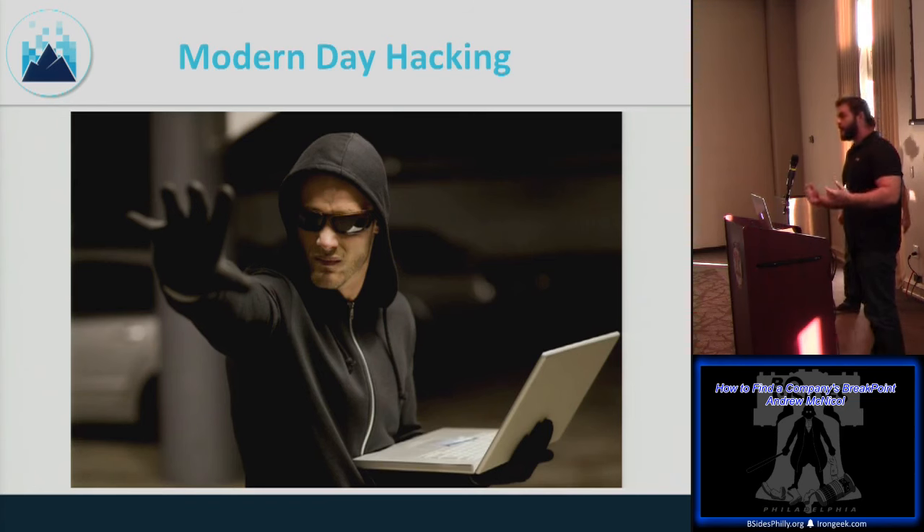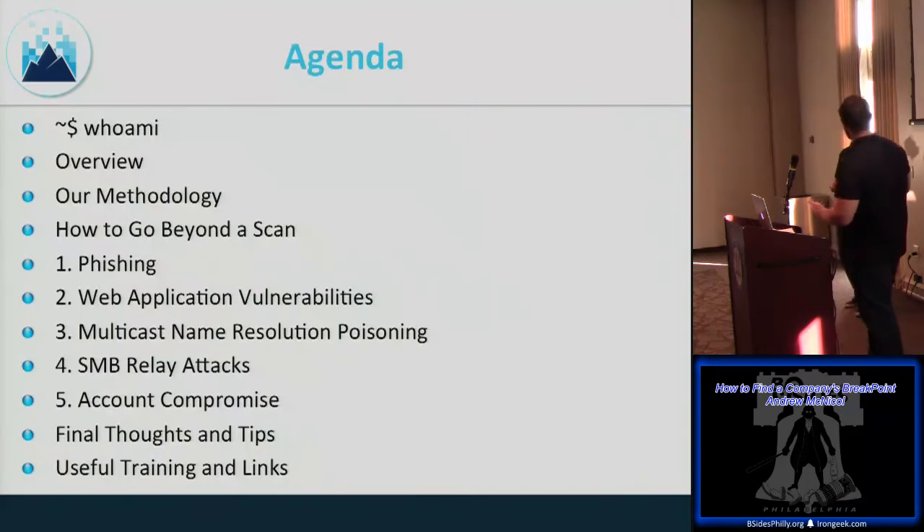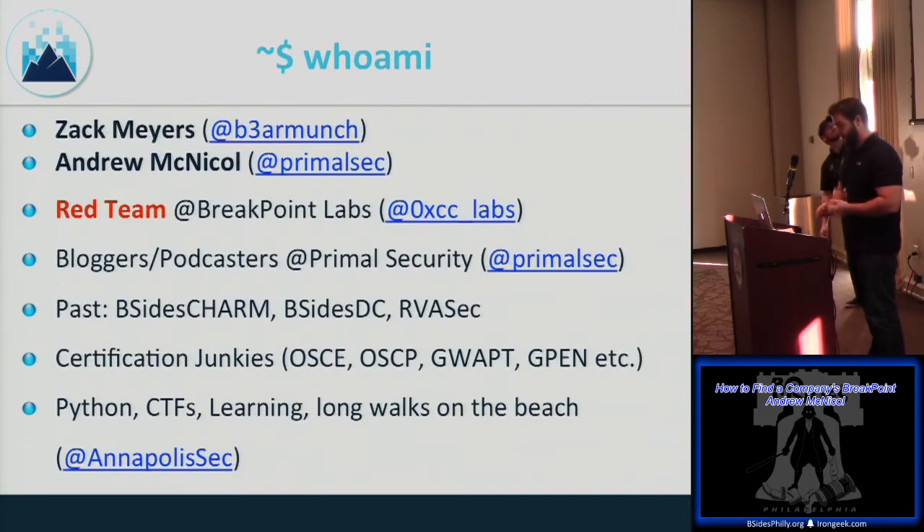If you're a senior pen tester in the room you're probably going to get bored, but if you're new to this and interested in common ways to gain a foothold in a network you might learn some pretty interesting techniques. I'm Andrew Nickle, and we do the Primal Security blog and podcast, as well as work for Breakpoint Labs. In the past we've spoken at some B-Sides events and RBAsec.